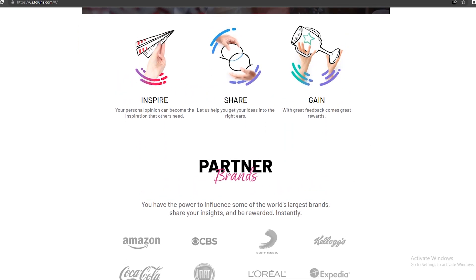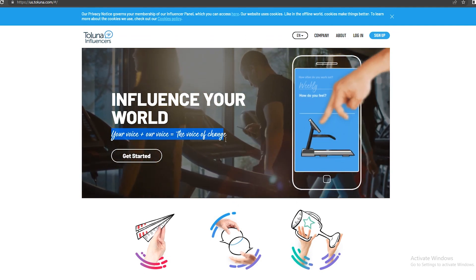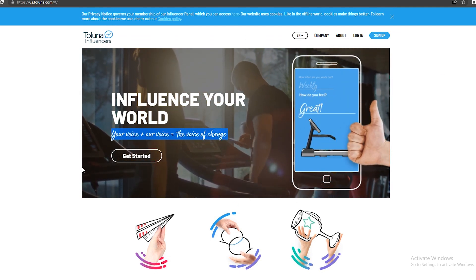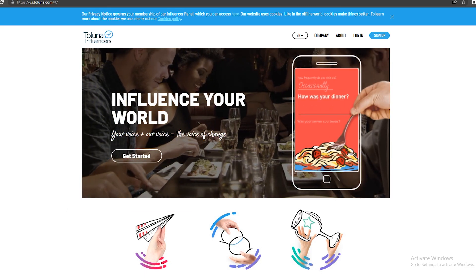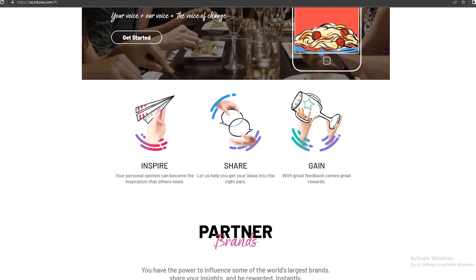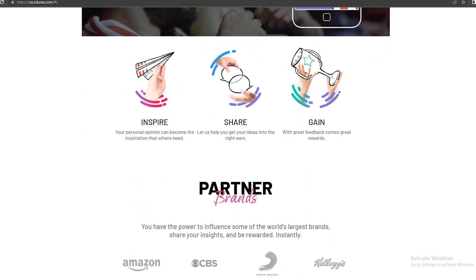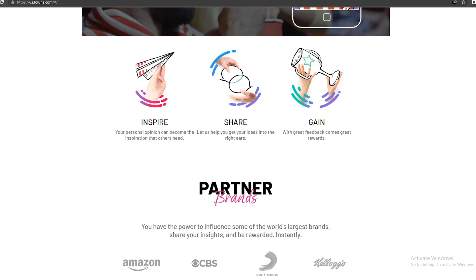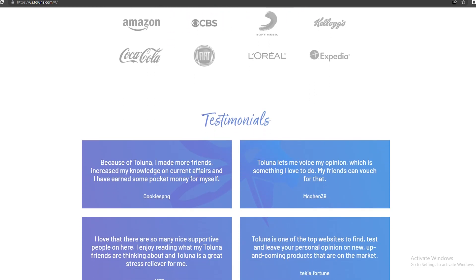You can see right here: your voice plus our voice equals the voice of change. This means they really want to hear your opinion and they will pay you to speak. If you scroll down below, you can see more information about this application. You can trust this website because they are partnered with big brands — Amazon, CBS, Kellogg's, Sony Music, L'Oreal, Coca-Cola, and more. If you want to read some testimonials, you can just scroll down below. The only downside is that this application is available in the U.S.